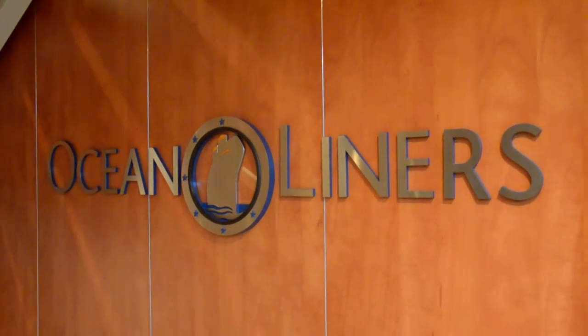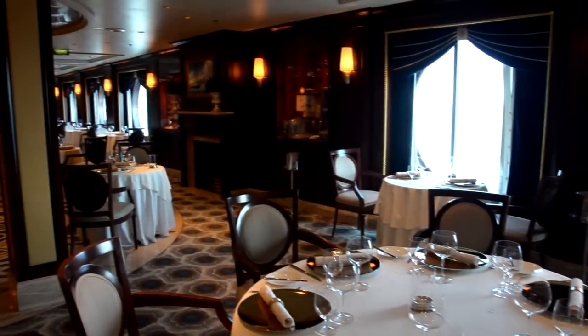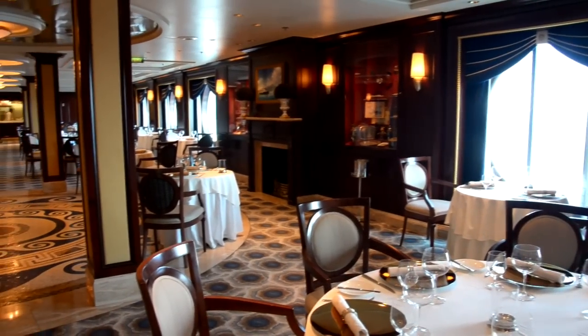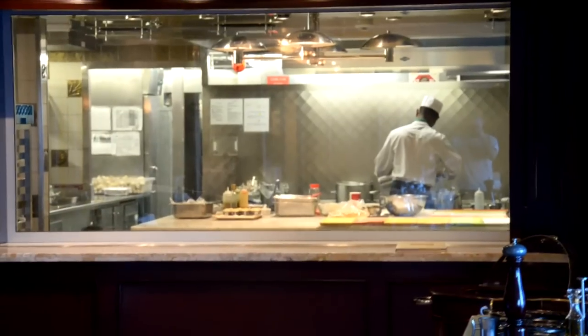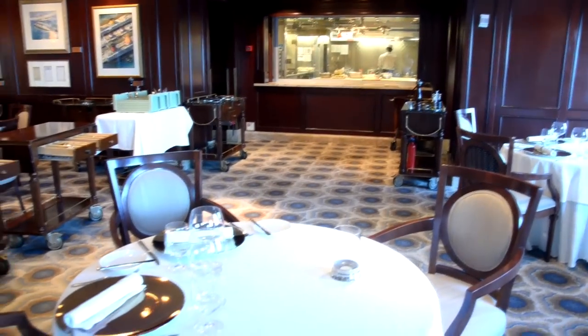Ocean Liners is another specialty dining restaurant that costs $45 per person. It's very exquisite European, French-style dining. Here you can kind of watch the chefs as they prepare the meal as you sit and wait.